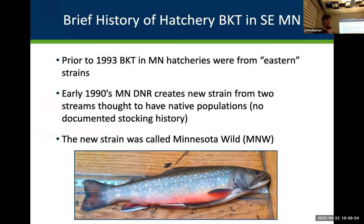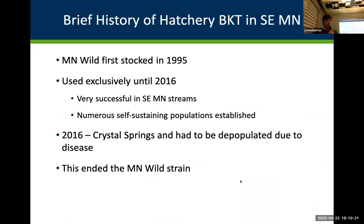Brief history of hatchery brook trout in southeast Minnesota. Prior to 1993, brook trout in Minnesota hatcheries were from eastern strains. In the early 1990s, Minnesota DNR created a new strain from two streams thought to be native populations, though there wasn't documented stocking history. This new strain was called Minnesota Wild. It was first stocked in 1995 and used exclusively in the southeast until 2016 — a very successful strain with numerous self-sustaining populations today. But in 2016, Crystal Springs got a disease and had to be depopulated, ending the Minnesota Wild strain.